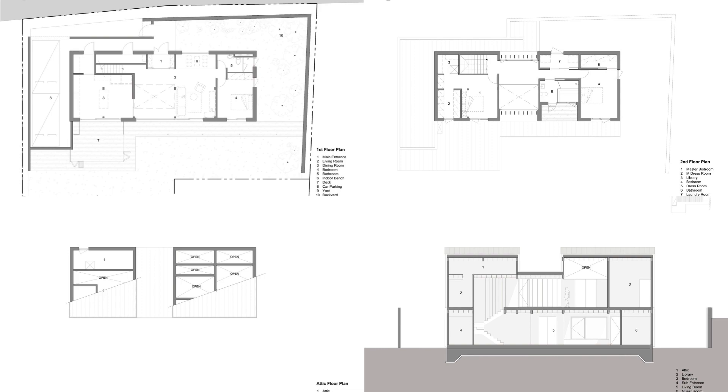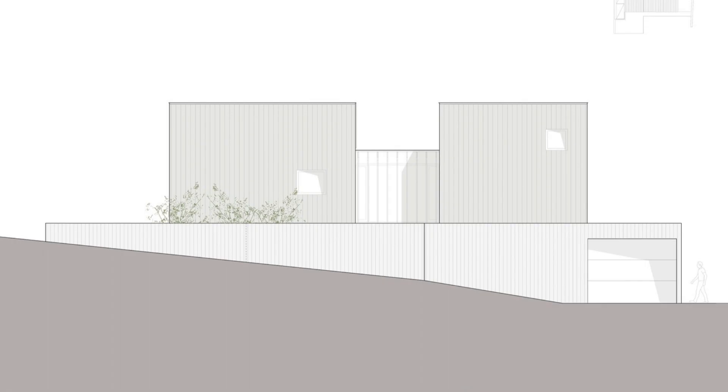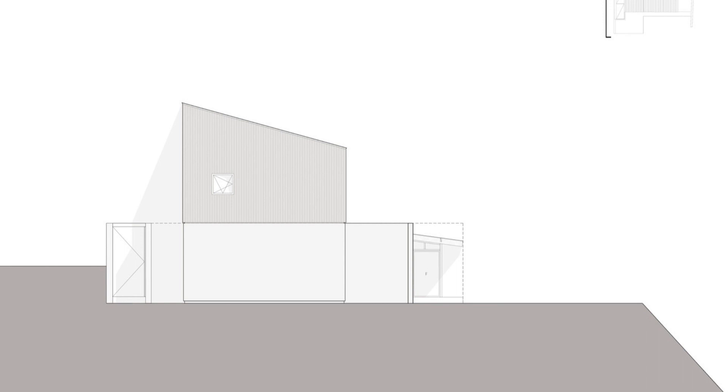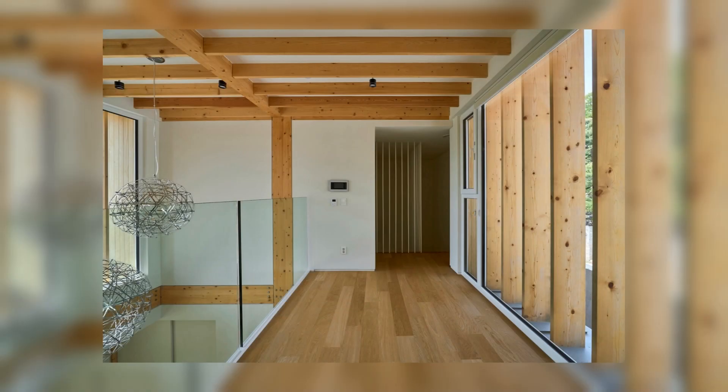Dongbek Wooden House is a house made so that you can fully feel the advantages and characteristics of wood construction materials inside and outside. It is a house that allows the family's relaxed daily life to permeate every corner of the space, so that you can fully feel the physical properties of wood that respond to changes in the four seasons and the passage of time.